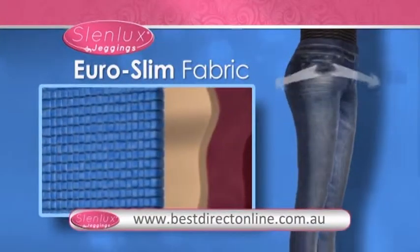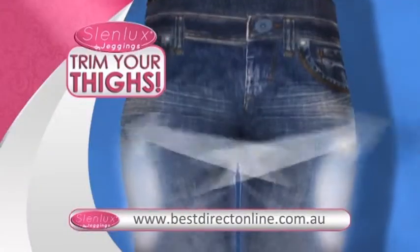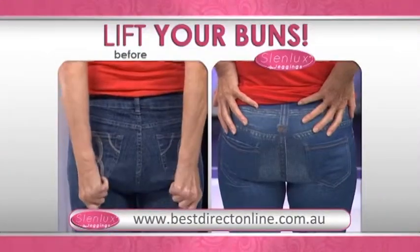The secret is the unique Euroslim fabric that provides gentle compression to trim your inner and outer thighs, lift your buns, and helps hide unwanted cellulite.